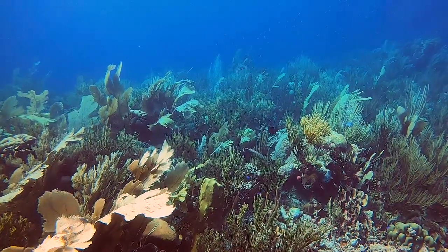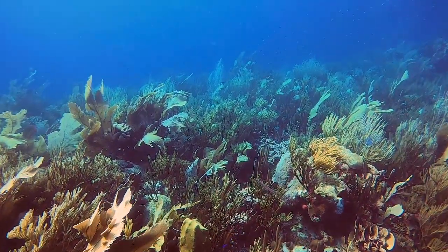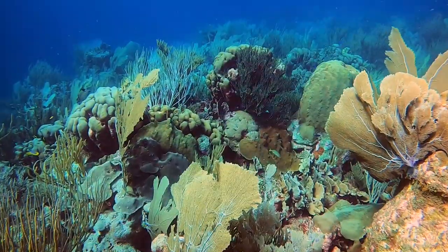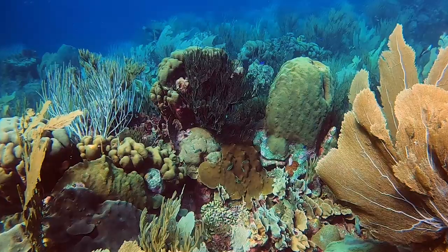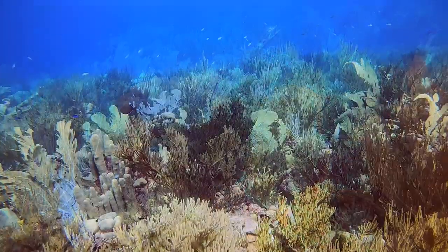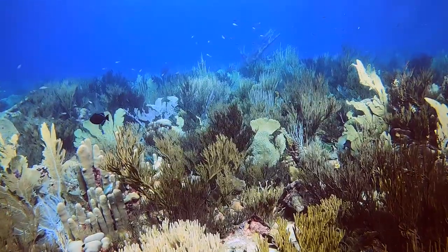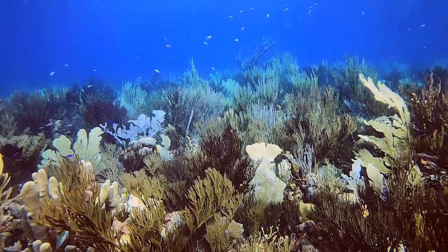Recently we decided to explore the edge of the drop-off on Bonaire's southern coast wall. The wind was largely gone and an eerie stillness washed over the reef. Without the waves, even the colors seemed to change. The sea fans barely moved.